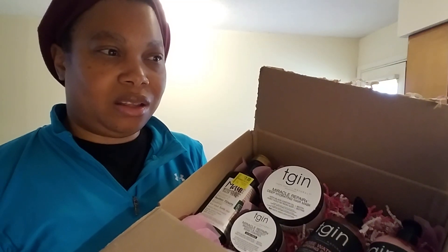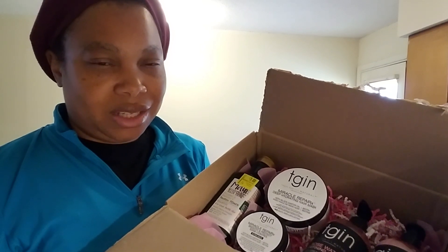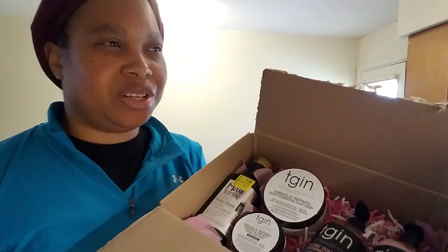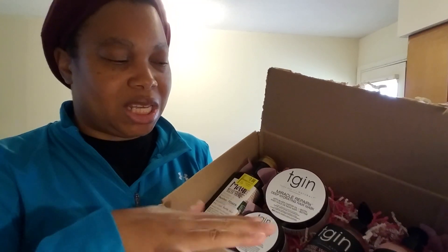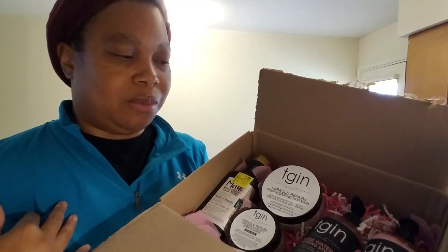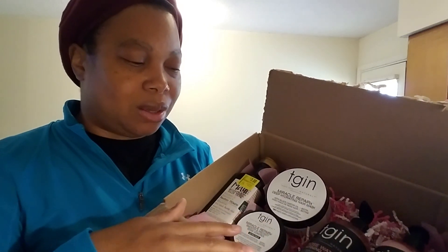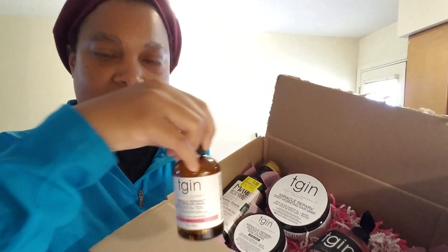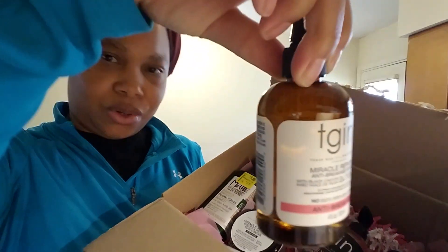Her hair is thin and low density, so I got those because she doesn't need anything heavy. I'm hoping these will help — we've tried some other products from my stash, wet her hair down, didn't really like it. The last thing I got for her crown area is the TGIN Miracle Repair Anti-Breaking Serum.